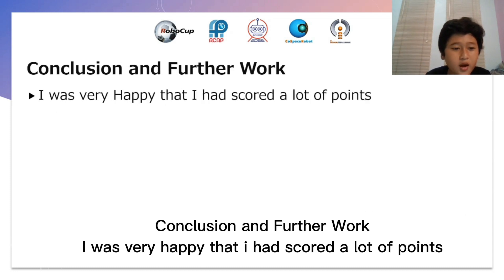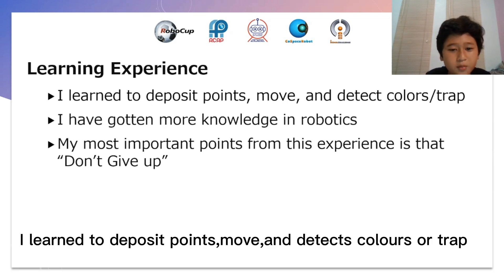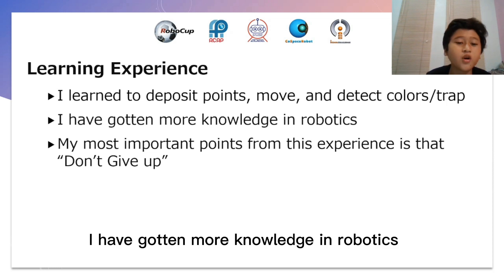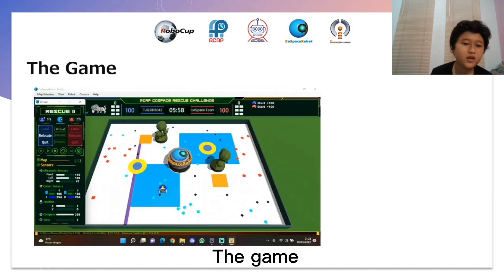Conclusion and further work. I was very happy that I had scored a lot of points. Learning experience: I learned to deposit points, move, and detect colors or traps. I have gotten more knowledge in robotics. My most important lesson from this experience is that you should never give up.